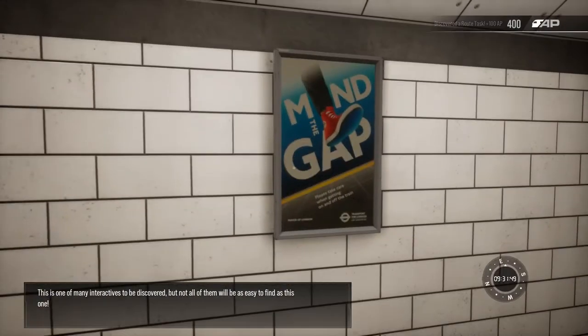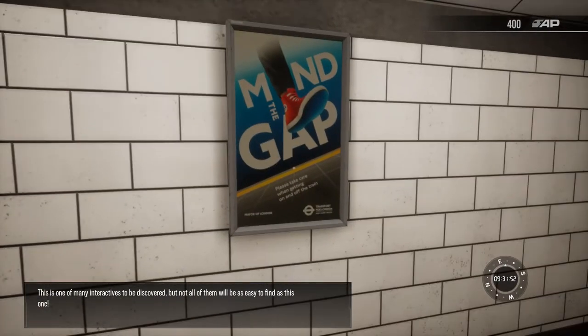This is one of many interactives to be discovered, but not all of them will be as easy to find as this one.